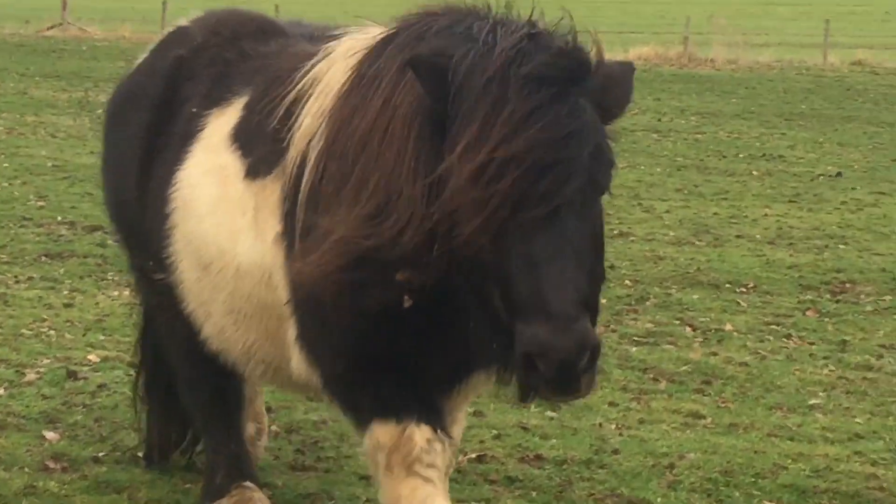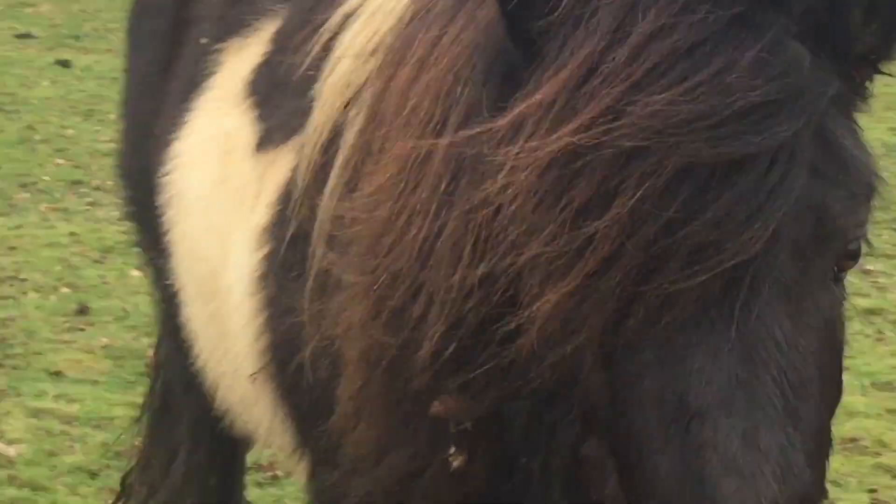Today we're going to talk about what makes a good quality Shetland pony. Here's Batman. You're a very good quality pony, aren't you Batman? Shall we use you as the model?